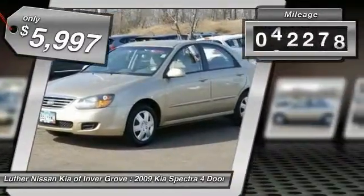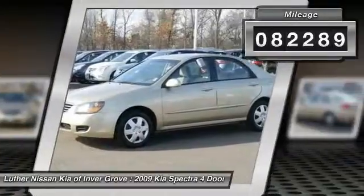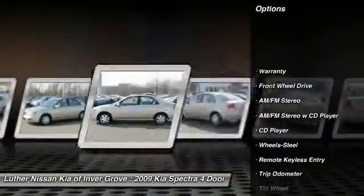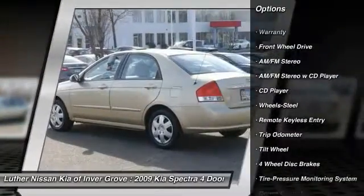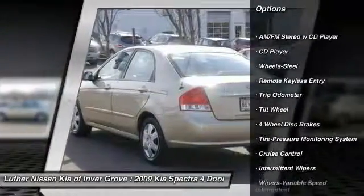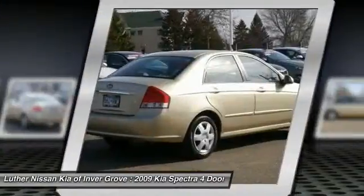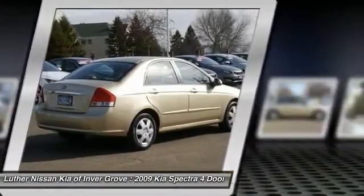This vehicle has less than 85,000 miles. Here are some of this vehicle's great options: air conditioning, power steering, cruise control, rear defrost, AM FM stereo radio, FWD, bucket seats, child safety locks, trip odometer, and power windows.